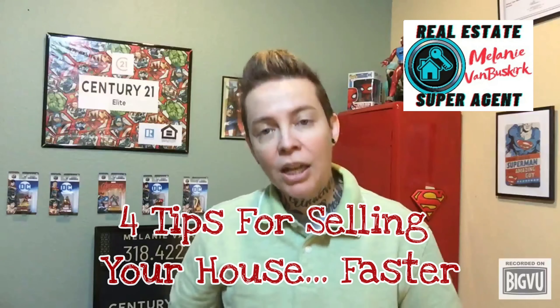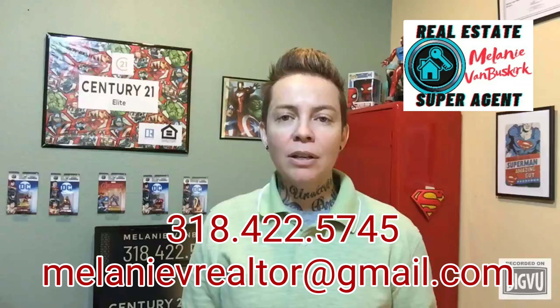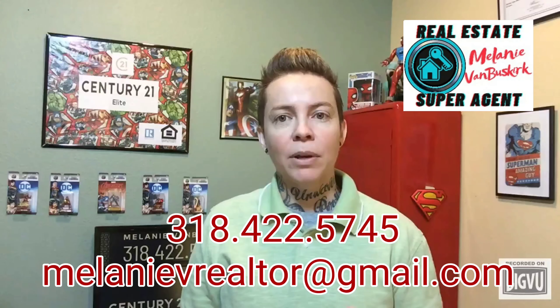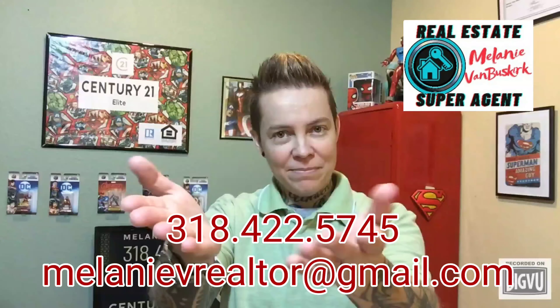So those are today's four tips for selling your house faster. And if you are ready to sell your house, I would love to talk to you about what I can do to market and sell it for you. Contact me any way that you can — call, text, or email. Thanks for watching. I will see you next time.